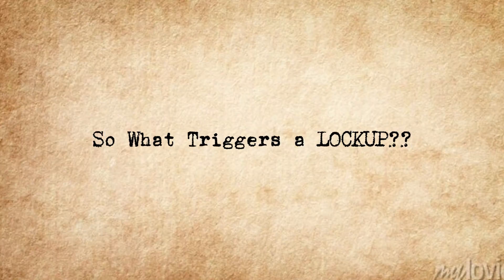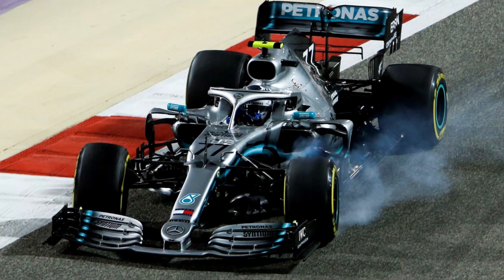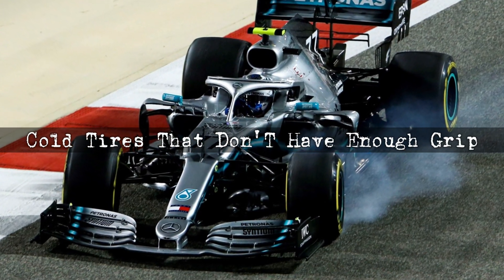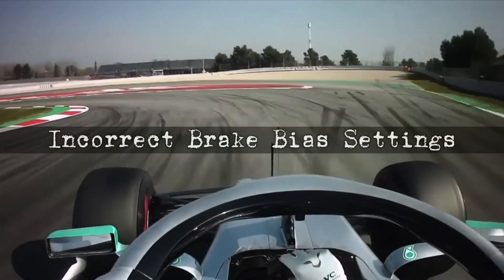So what causes a driver to lock up? There are several triggers: hitting the brakes too hard, braking while turning which reduces tire grip, cold tires that don't have enough grip, wet or dirty track conditions, and incorrect brake bias settings.